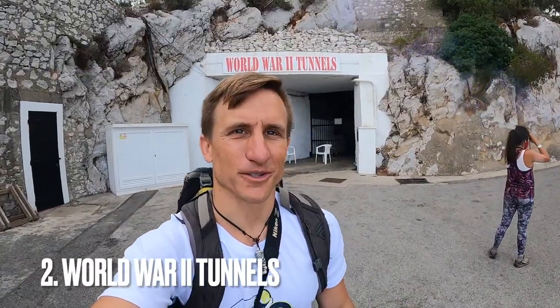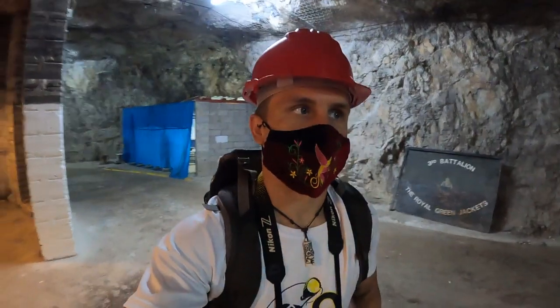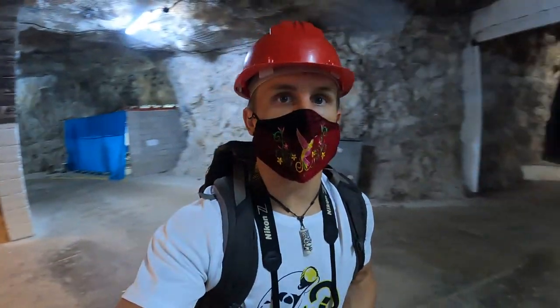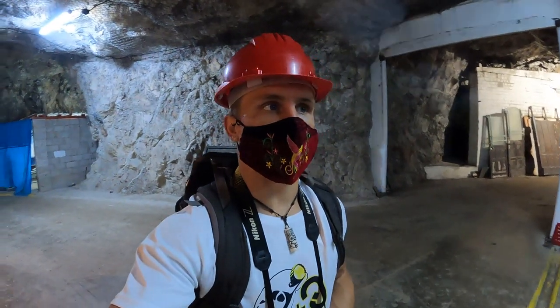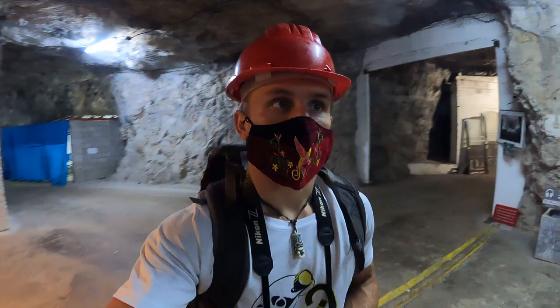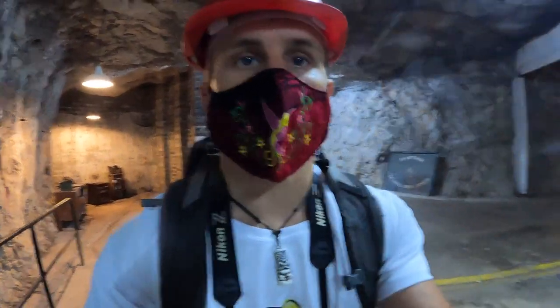We're going in the World War II tunnels. Gibraltar actually had a large role in World War II. They evacuated a lot of the civilians of Gibraltar in order to fill the territory with British military, and one of the things they did is dig and fill these tunnels with a lot of wartime supplies.